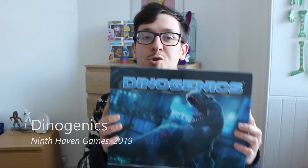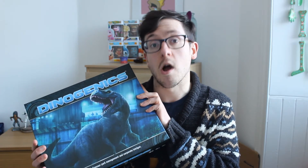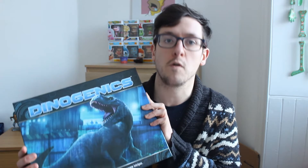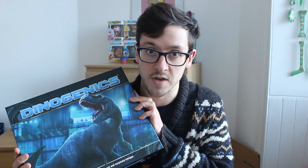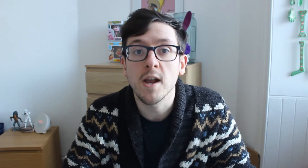Last but not least, this is Dinogenics. Have you ever wanted to build your own Jurassic Park? This is your chance. You are playing against the other players to try and build the most successful park over a number of seasons while trying to stop the other players' parks from being as successful as yours. Interestingly, this game also has a one-player campaign mode — you can play through a set series of game modes just by yourself.